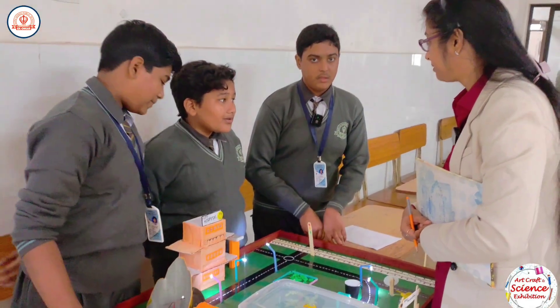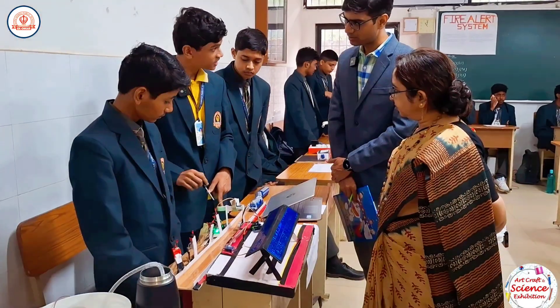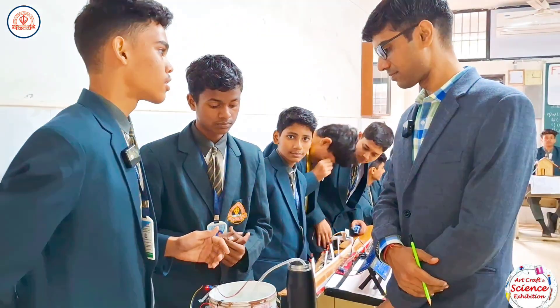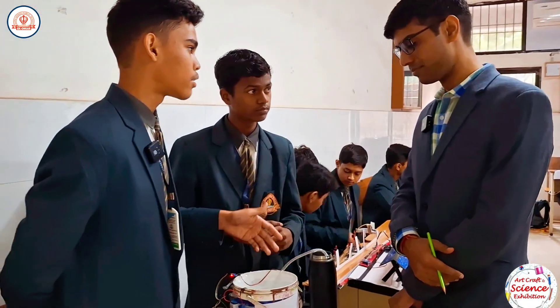The students' hard work and dedication under the guidance of their teachers were evident in every exhibit. One student explained: 'We made a system in which the moisture sensor will sense if the water exceeds its level.'